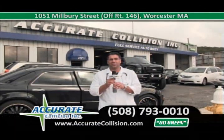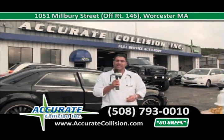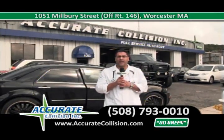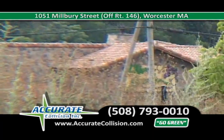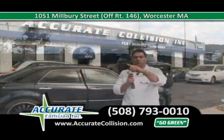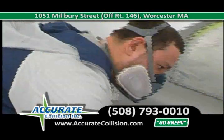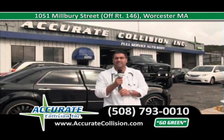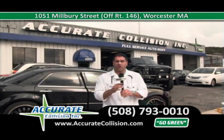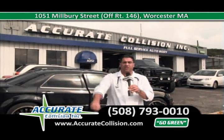Welcome back to Accurate Collision. I'm Dr. Adam Haddad, the doctor of the collision industry. We're at Accurate Collision. I'm going to go over some cars that came in over the past few weeks, and how we do the repairs and the proper steps that we take to get these repairs done the right way for you the first time. We're located on Route 146 in Worcester, across from the New Olive Garden, one mile from the Mass Pike, one mile from 290. Call us at 508-793-0010, or just come on in and get your free estimate.